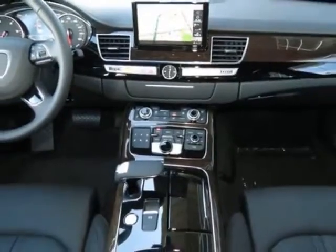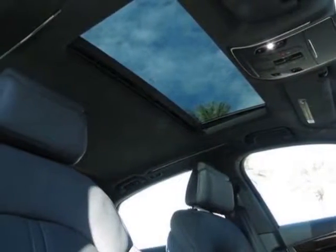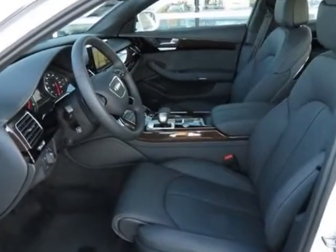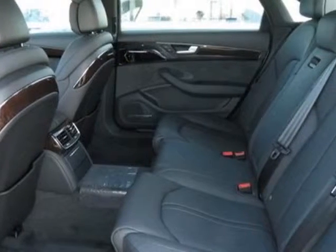This A8L boasts a 3.0 liter engine and has an 8-speed tiptronic transmission. Another great feature is that this vehicle uses diesel. Additional options for this vehicle include the black cloth headliner,